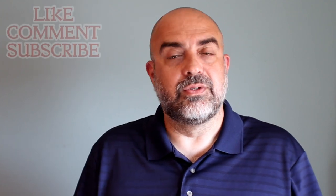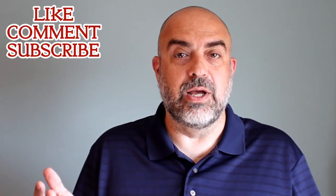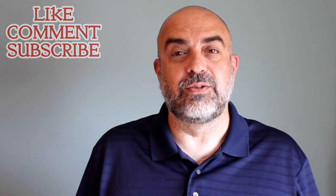New viewers, thank you for stopping by. New subscribers, thank you for joining the NYC Fragrance Family. And to my NYC Fragrance Family, from the bottom of my heart, thank you for supporting the channel. Until next time — remember, if you smell good, you feel good. Have a nice day.